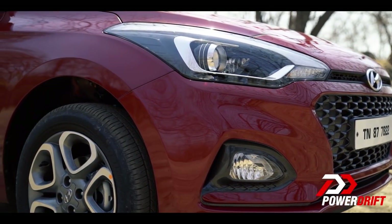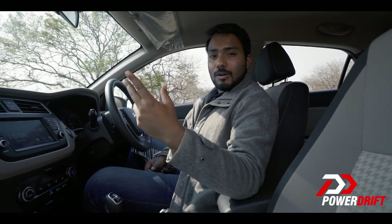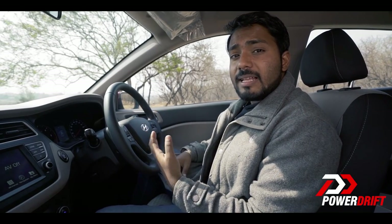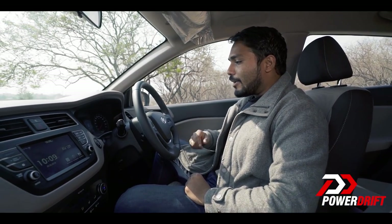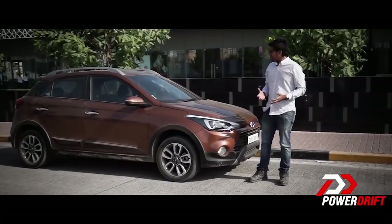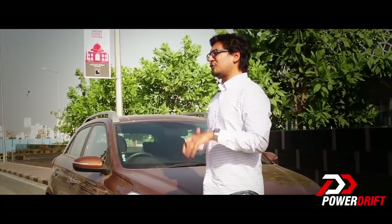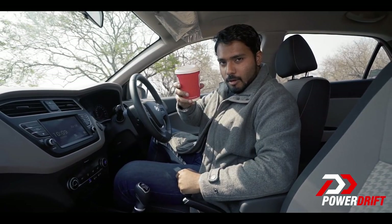The i20 facelift addresses two critiques we've always had with the car. First, you now get a rear armrest with dual cup holders, but more importantly, we finally have a distance-to-empty gauge. Yes, the MID display in the i20 has always been comprehensive, giving you more information than Wikipedia, but it could never tell you when you were running out of fuel. It looks like Hyundai has finally listened, and the instrument cluster now includes that feature. You're welcome, India.